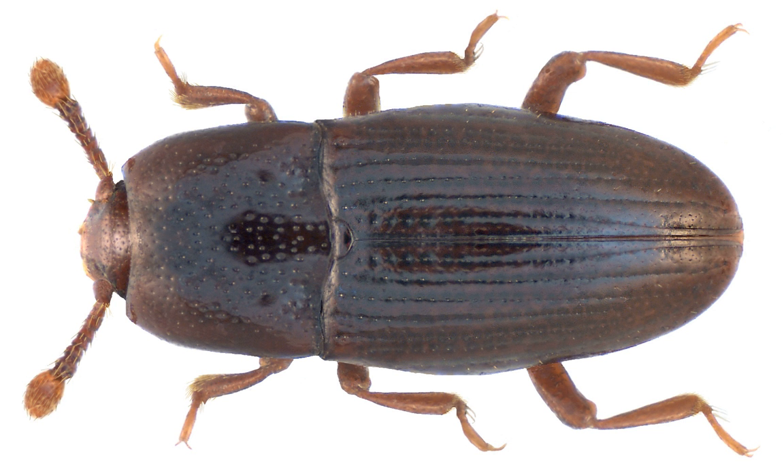Seralanidae are small to tiny, 0.8 to 3 mm in size, smooth, shiny, hairless beetles, only lightly punctured.